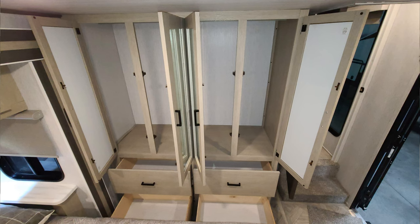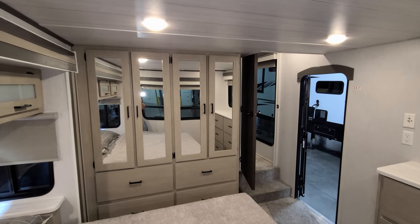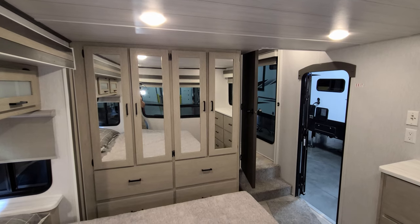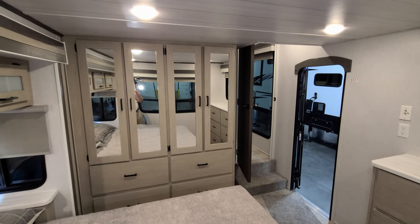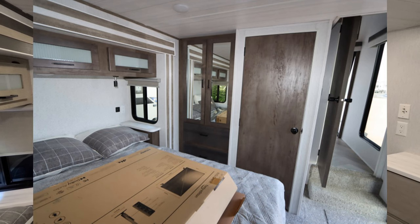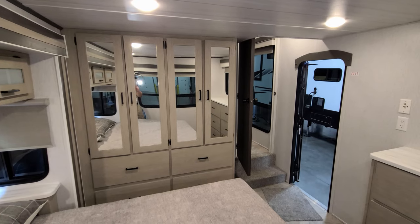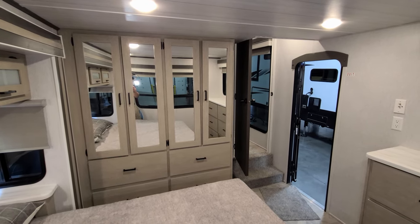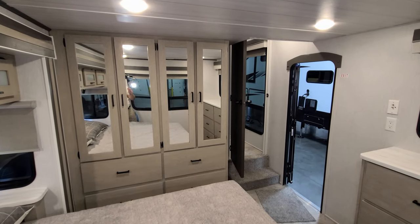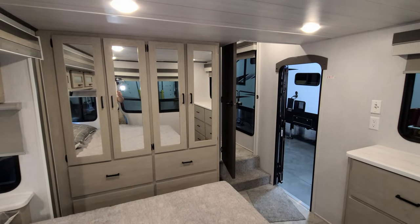Over here there's some dresser drawer space and closet space. This can be ordered a couple of different ways. You can also do washer-dryer prep, which would turn the right side of this area into more of a closet with a big swing door on it where your washer-dryer would go. You would still have to remove the door once you put the washer-dryer in there, so it would be kind of an open washer-dryer. It does change up that cabinetry when you do washer-dryer prep.